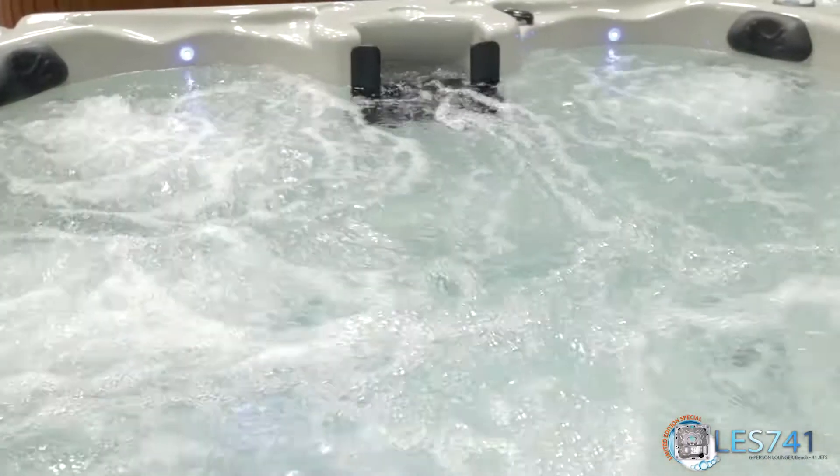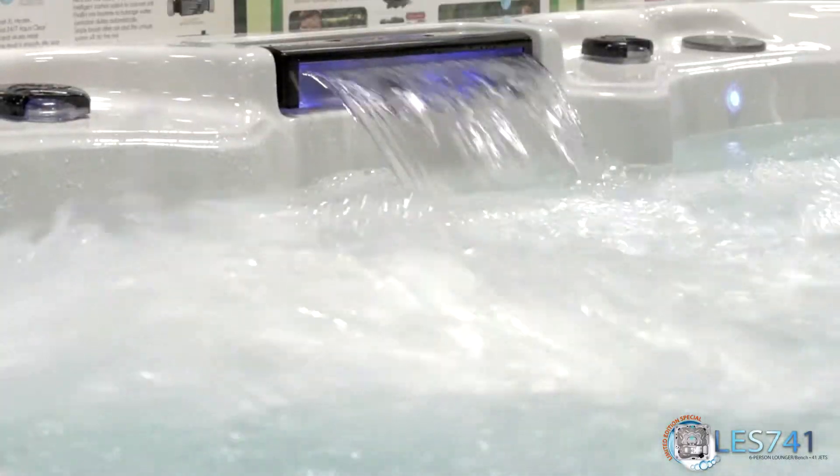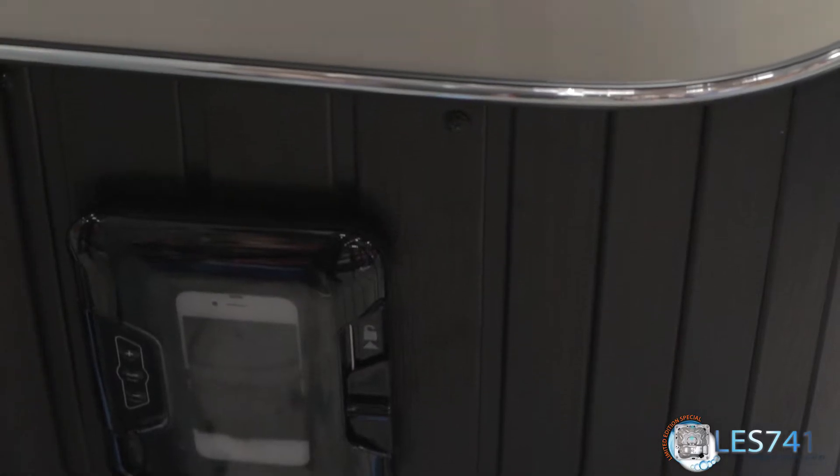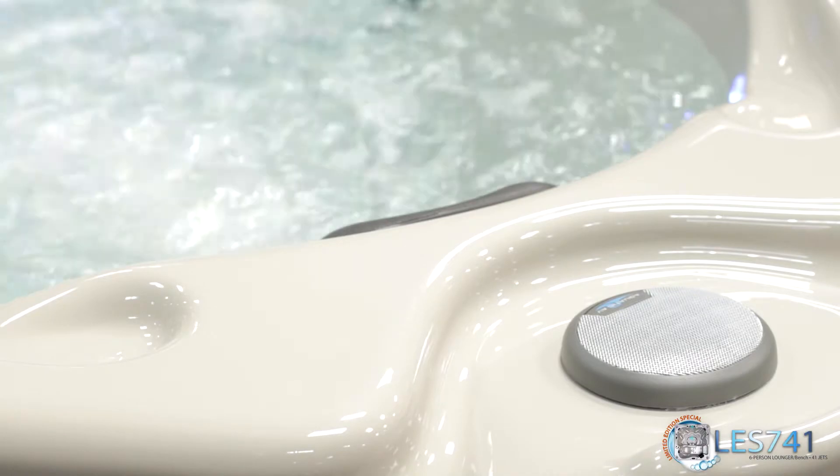Relax with multi-colored LED lighting that surrounds you and accentuates the tranquil Cascade Waterfall. Enjoy your time with an iPod station complete with four 4-inch speakers for the ultimate entertainment experience.